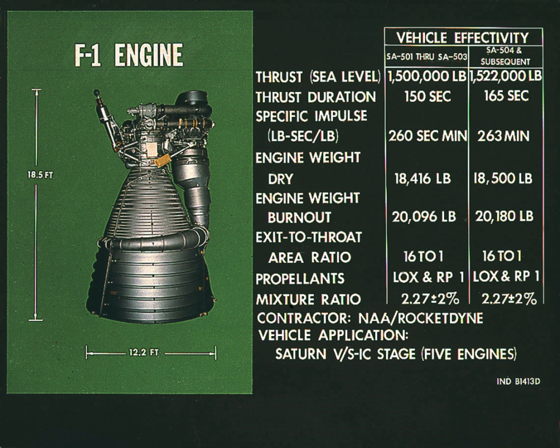As part of the Space Launch System program, NASA had been running the Advanced Booster Competition, which was scheduled to end with the selection of a winning booster configuration in 2015. In 2012, Pratt & Whitney Rocketdyne proposed using a derivative of the F-1 engine in the competition as a liquid rocket booster.